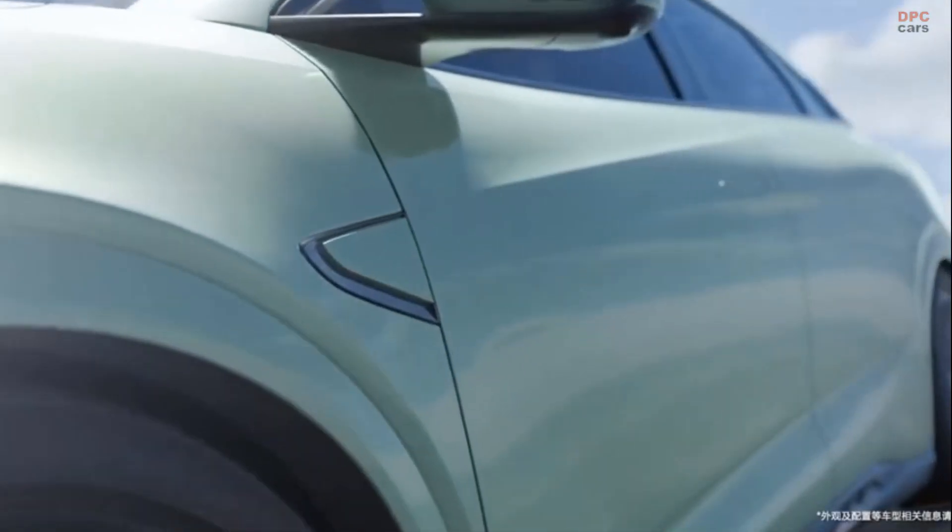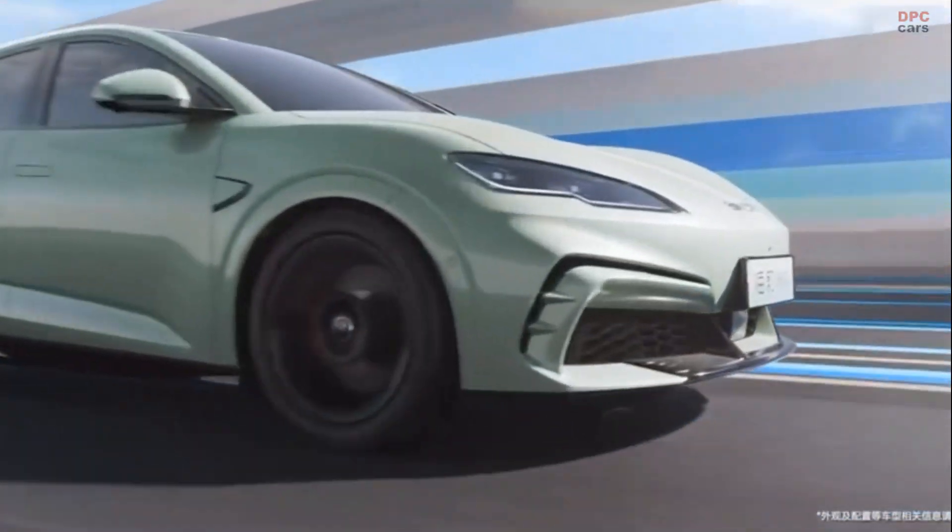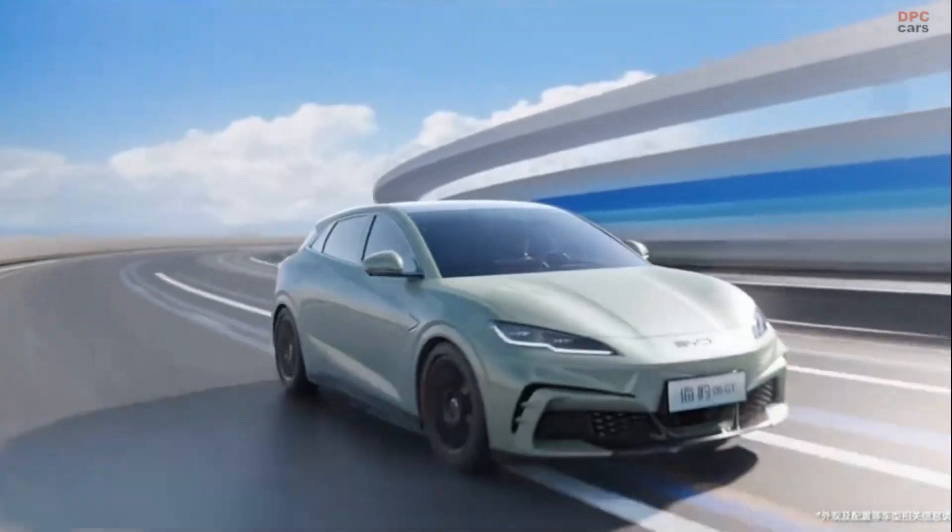Pre-sales have already begun in China, with a European launch expected soon as BYD continues to expand its global footprint.